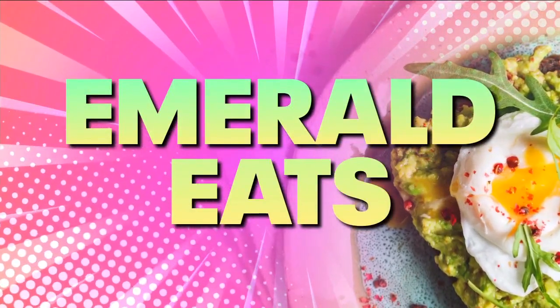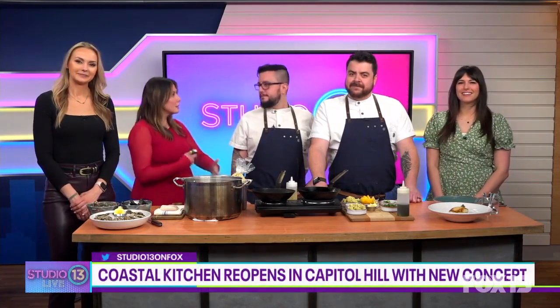Hey, it's time for Emerald Eats where we highlight amazing food in our area. Today we are joined by Felipe Prieto and Tanner Smith with Coastal Kitchen Seattle. Welcome guys! Thank you for having us. So excited that you're here today — already smells amazing. Coastal Kitchen reopened this winter on Capitol Hill with a new concept and new interior, so walk us through the changes.